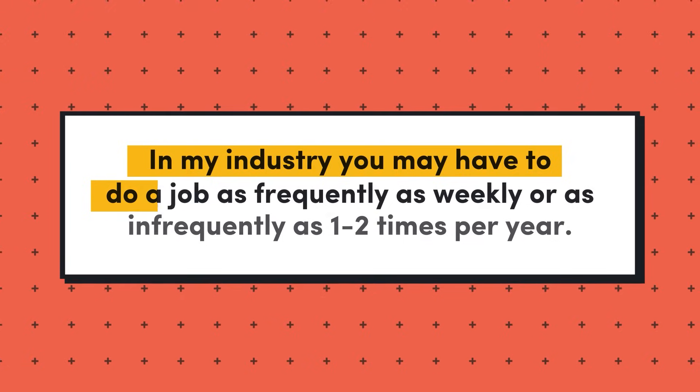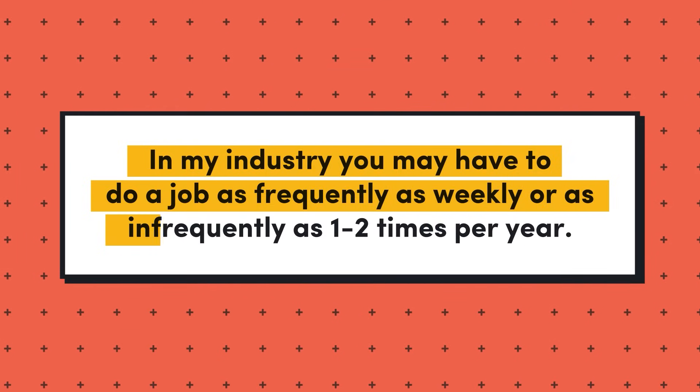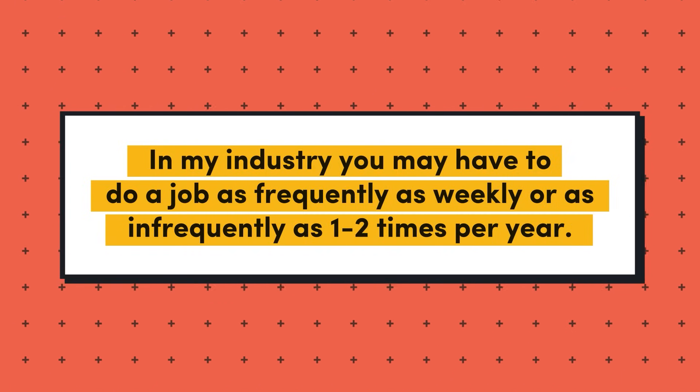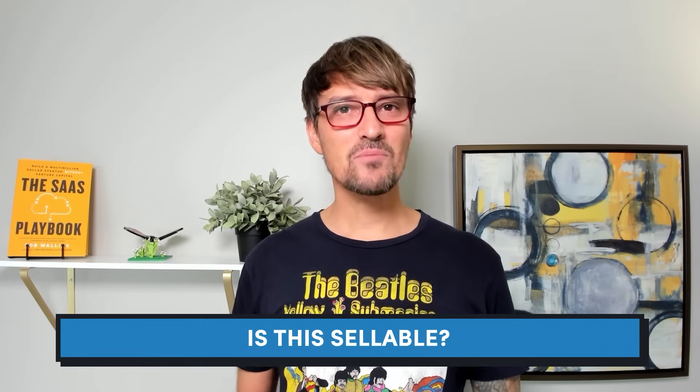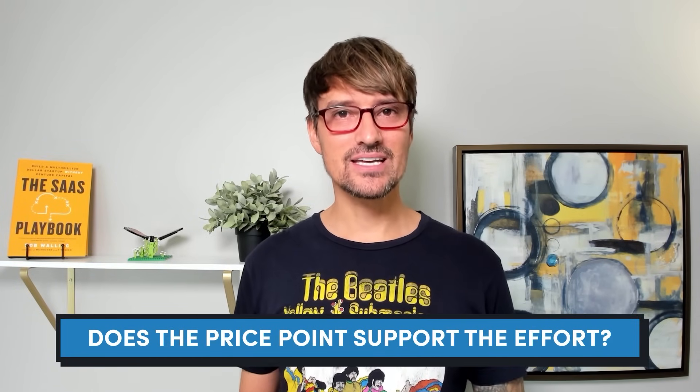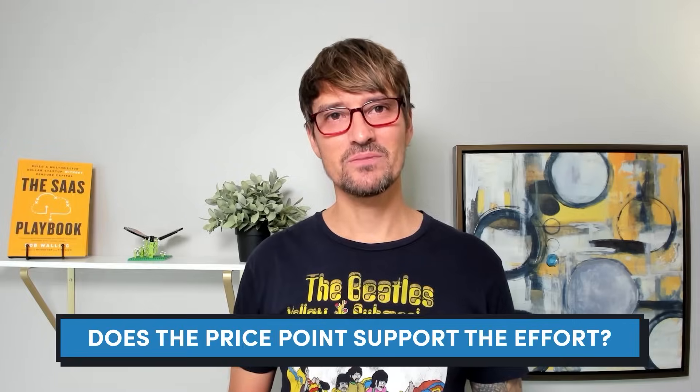In my industry you may have to do a job as frequently as weekly or as infrequently as one to two times per year. Can this be a $10 million ARR company? Probably not — I don't know anything about the market size, but I'd want to know how many businesses in the country have this need at all, and then figure out: is this sellable? Can I price this software at a point that supports the effort it's going to take to sell and support high-rise window cleaners?